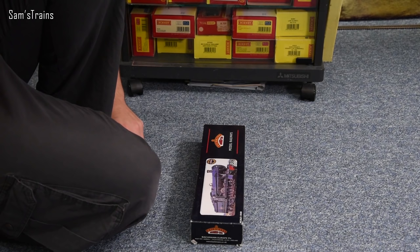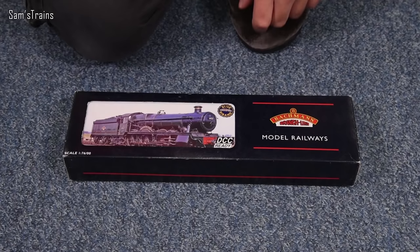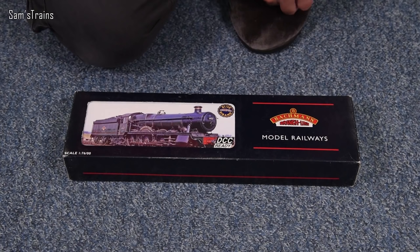You can see by the front of the box this one is DCC ready, which does sort of demonstrate that this is slightly more modern. I believe the decoder is in the locomotive though and not the tender, and I think that is still true of the newer models too, which is a bit concerning given the price, but we'll look into that when I get the thing out.